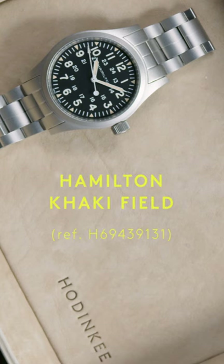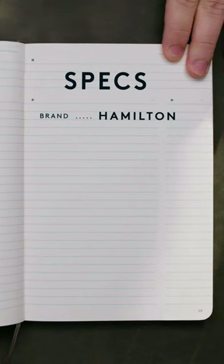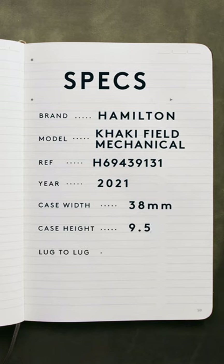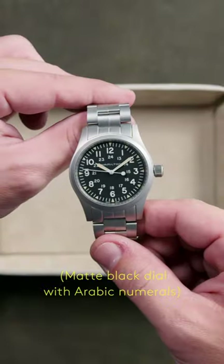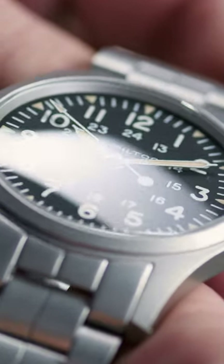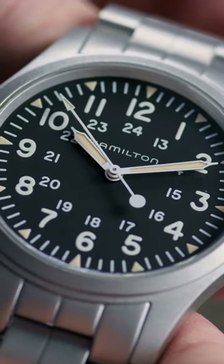The Hamilton Khaki Field watch on a steel bracelet — t-shirt meets jeans. This classic army-style watch is right in the 38 millimeter sweet spot, making the Khaki Field the perfect everyday companion. The super legible dial is quintessential matte black, decorated with Arabic numerals, making it very easy to read in the midst of an adventure.